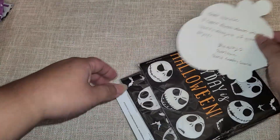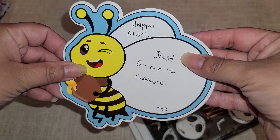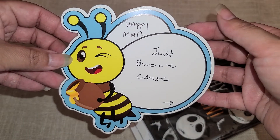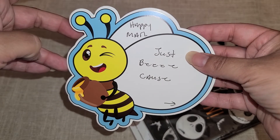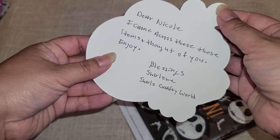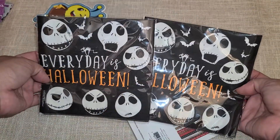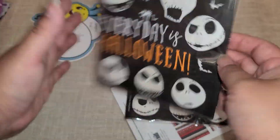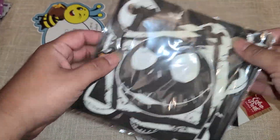Wow, okay! I definitely love the little bumblebee guy — these are just too cute. Oh thank you, oh my gosh, this is so me, you guys. Look at the little kitty — even on the day — oh my gosh, there's more in there!